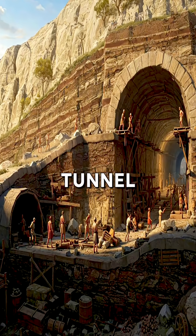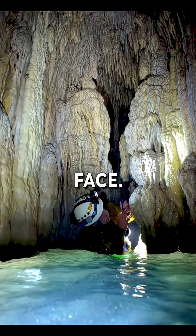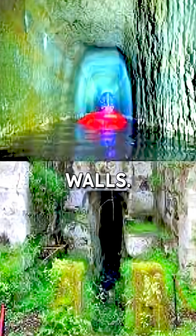A curved access tunnel was dug first, allowing a narrow shaft of sunlight to reach the working face. As long as the light beam stayed centred, the workers knew their path was straight. Even today, traces of the ancient tools can still be seen on the walls.